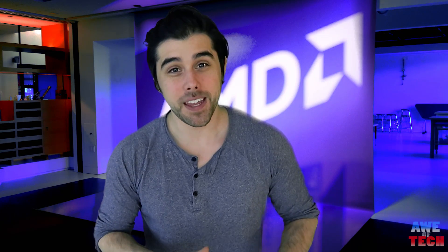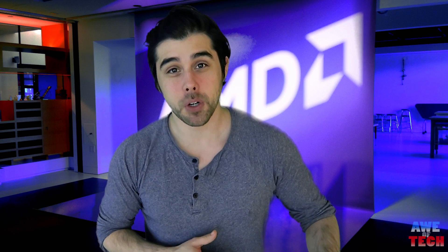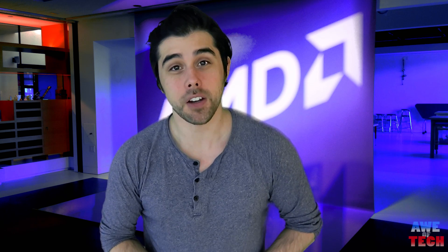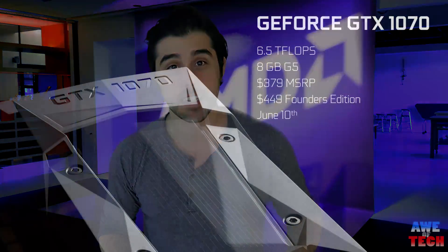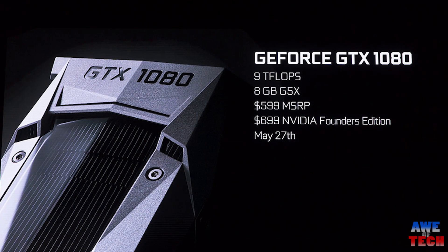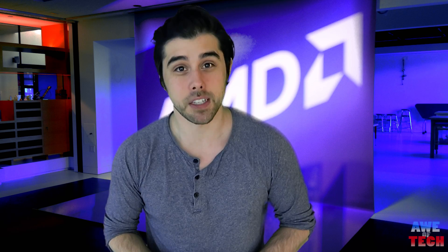So in war, the way is to avoid what is strong and strike at what is weak. That's why it's very smart that AMD is leading with the RX 480, as its price tag is really far away from the GTX 1070 and GTX 1080, and currently dominates the competition at the $200 price level.